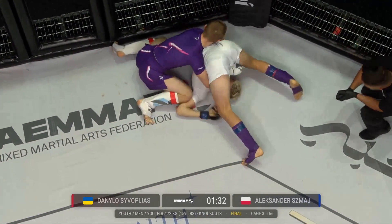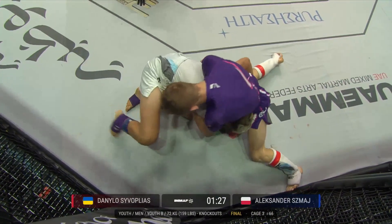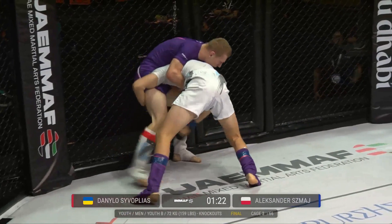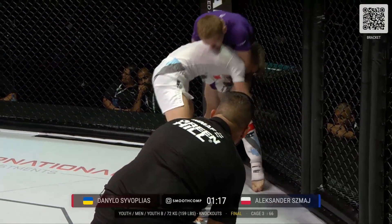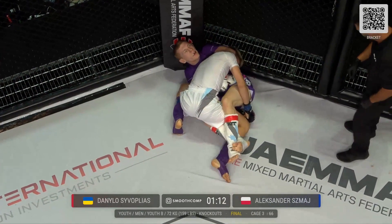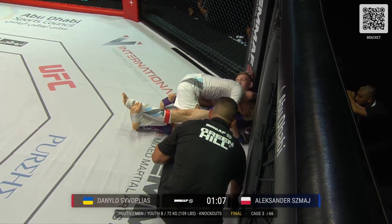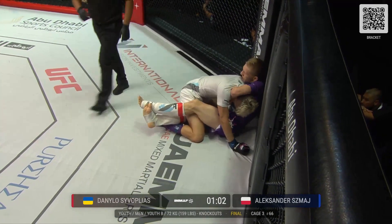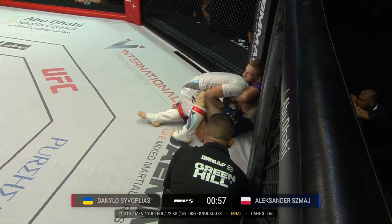Smosh immediately throws up those legs. Nice wrestle-up here from Smosh — he's got to turn the corner for that single leg. He might change it to a double leg, and he does. Beautiful work. This is all Poland so far. Tsivlopias is definitely going to benefit from letting go of that grip and working his way up to his feet, or at least trying to reverse the position — he can't just sit here.